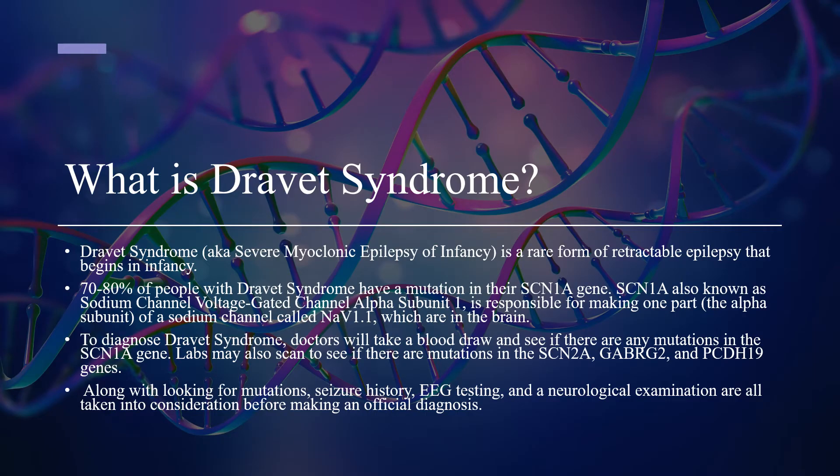Dravitz syndrome, also known as severe myoclonic epilepsy of infancy, is a rare form of retractable epilepsy that begins in infancy. 70-80% of people with Dravitz syndrome have a mutation in their SCN1A gene. SCN1A, also known as sodium channel voltage-gated channel alpha subunit 1, is responsible for making one part — the alpha subunit — of a sodium channel called NAV1.1, which are located in the brain.